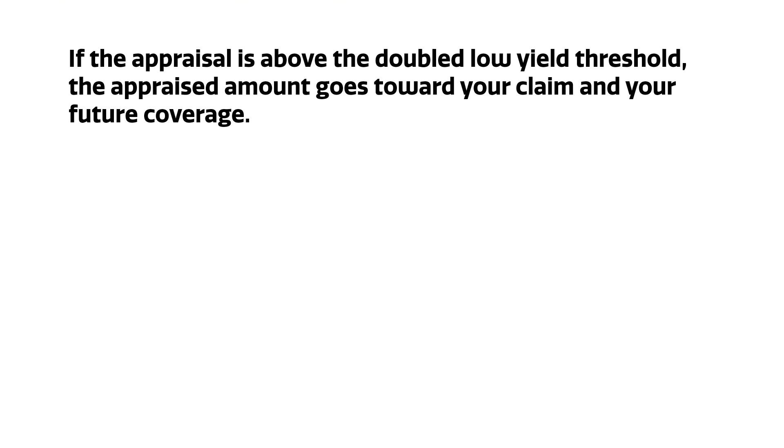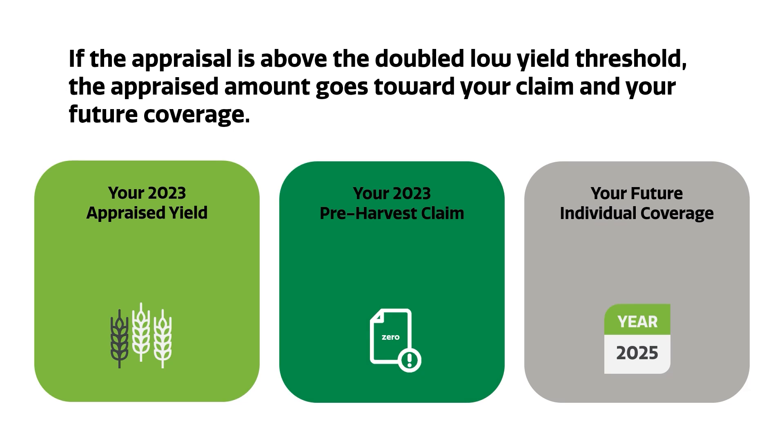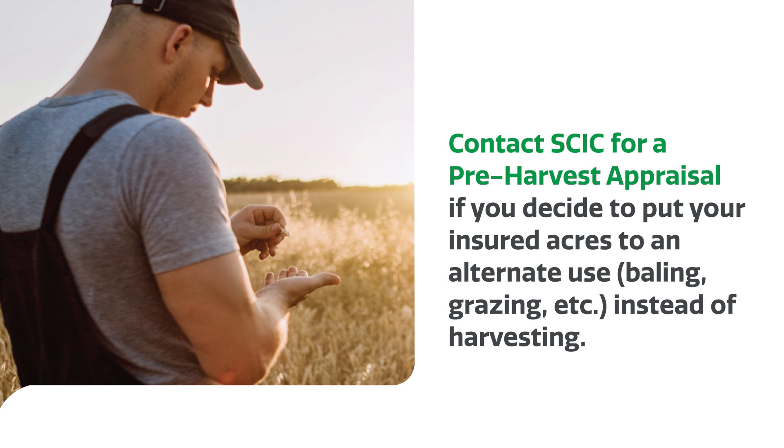The actual yield — say 10 bushels an acre on the appraised 100 acres — would be averaged together with the harvested yield from the remaining 400 acres for your future coverage. Producers may also have crops above that low yield appraisal threshold that they want to use for feed. In those cases, we'll use the actual appraisal on those acres towards your claim as well as your future coverage. So if you have a 25 bushel per acre barley crop you want to put up for feed, just give us a call, we'll appraise those acres and you're free to direct them however you choose.